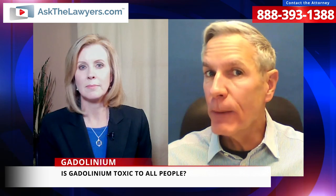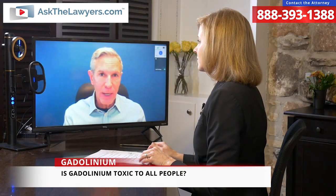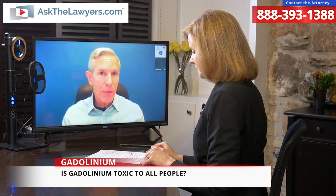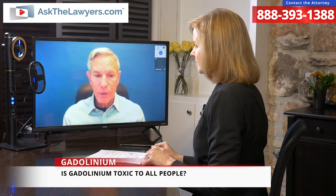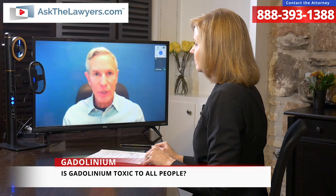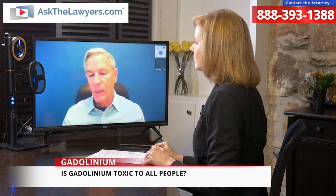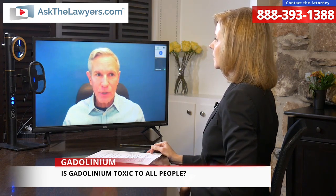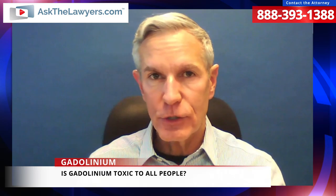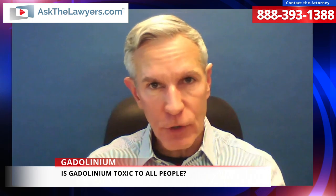Are we to assume that gadolinium is toxic for everyone? Just like anything that creates reactions, some people have very severe reactions, some people have minor reactions, some people have no reactions. That is generally accepted with regard to gadolinium. The problem is the people with reactions — which tend to be a pretty significant percentage — the reactions can be pretty significant and they can last a lifetime. In the majority of cases, these symptoms last anywhere from two months to six years. Some last for a lifetime.